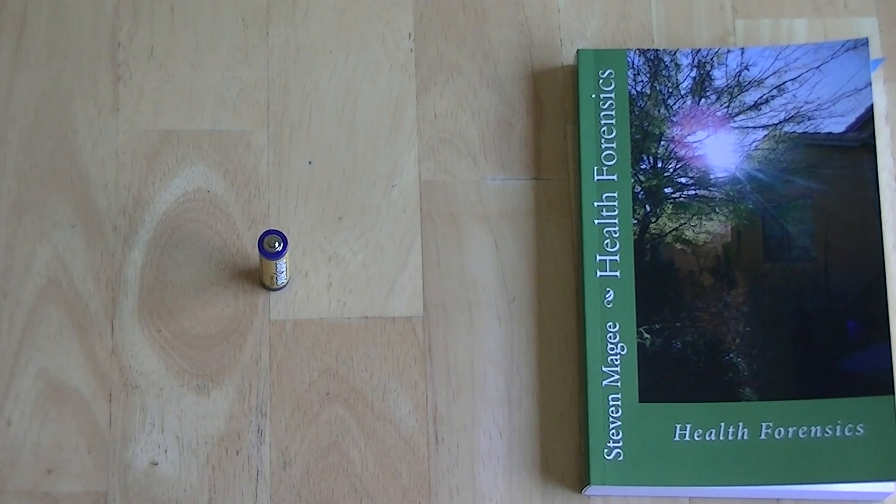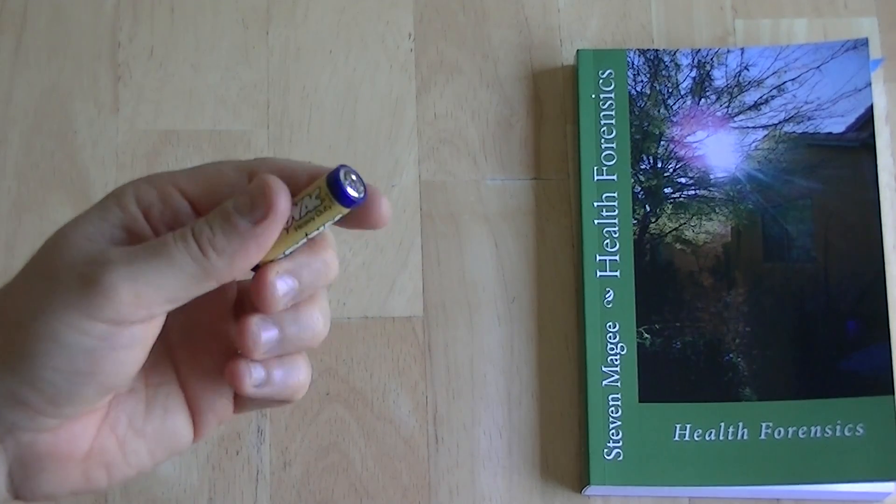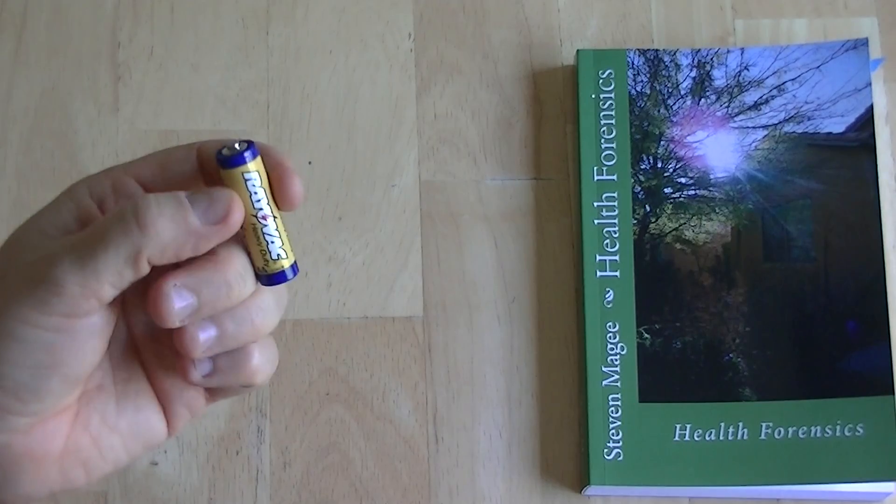Hi, my name is Stephen Magee and I'm the author of Health Forensics, and we're going to talk about the single cell DC battery and how it relates to the human body.